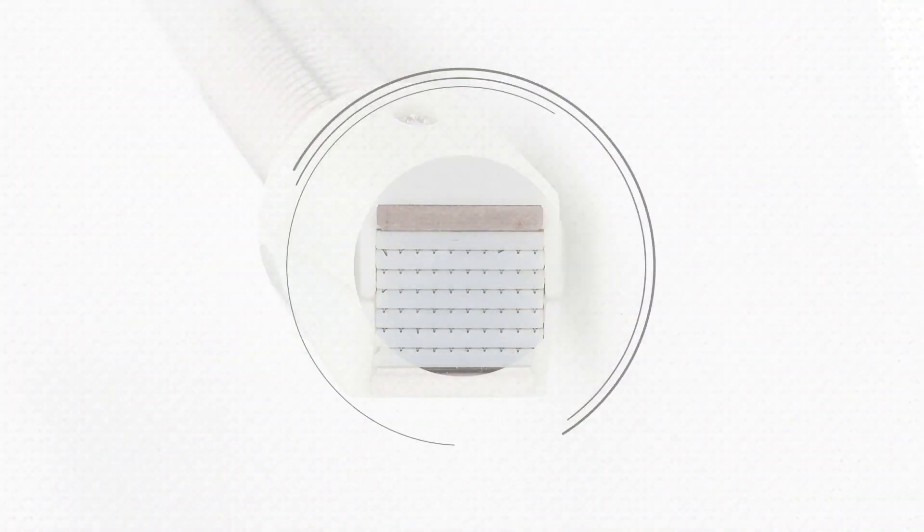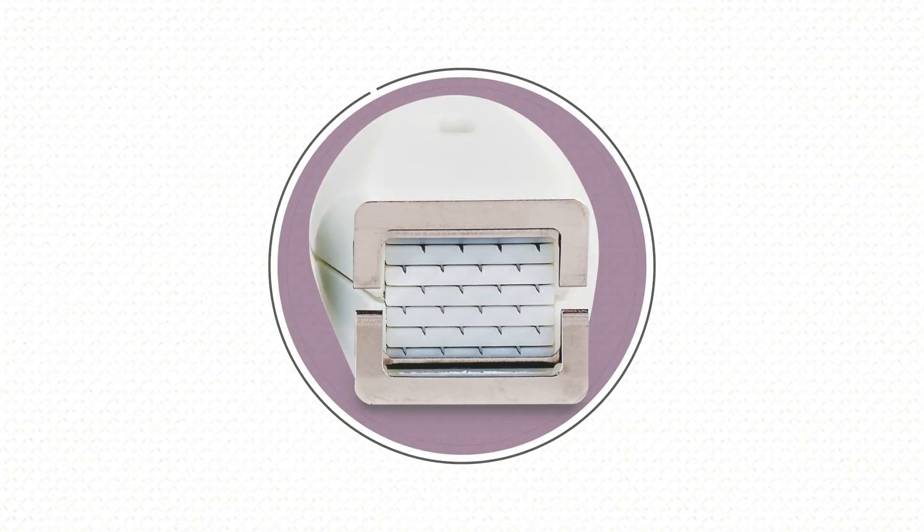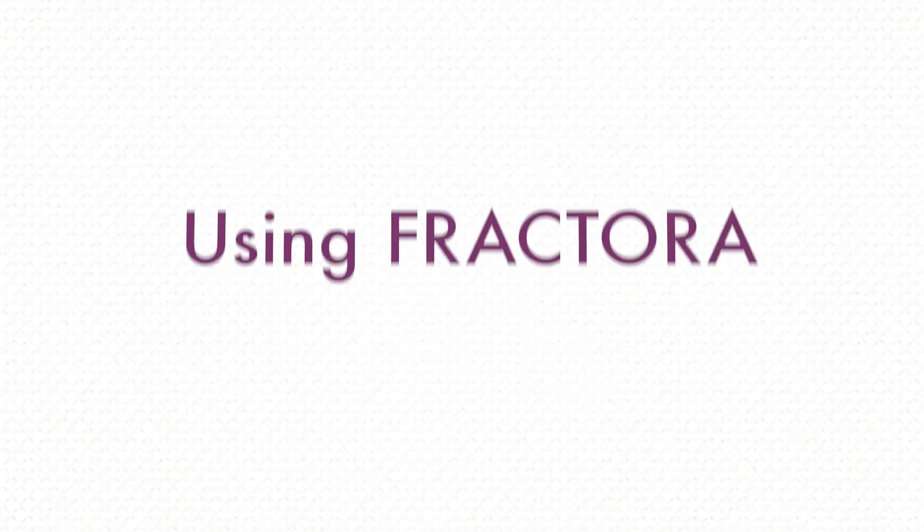What has impressed me over time is that you don't necessarily need to push the device to its limits to really get a nice result and a satisfied patient. I'm going to treat at two different depths: with the 60 pin and with the 24 pin, which is deeper at about three millimeters. That's a conservative treatment — the pain isn't quite as bad, the patient still sees results, and it's a less eventful treatment for the patient and the physician.